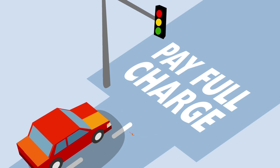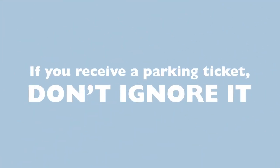The most important thing to remember is that if you receive a parking ticket, don't ignore it.